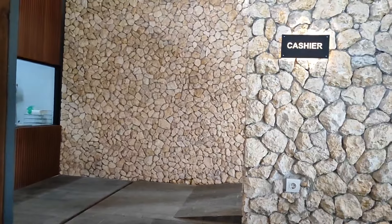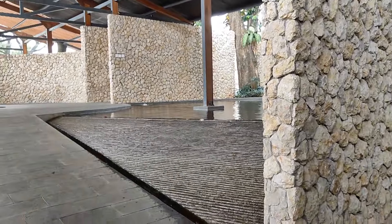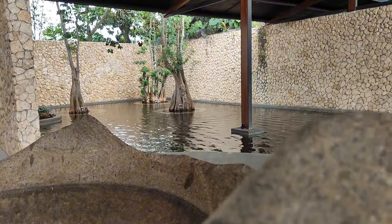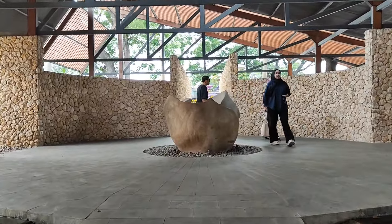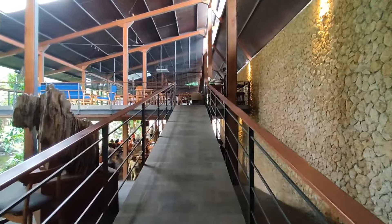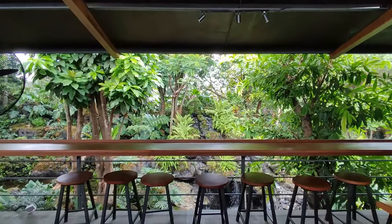Maju lagi kita mau lihat area di bagian depan. Jujur kita kaget banget, ternyata di sini ada kolam ikan yang didesain estetik. Awalnya kita pikir ini air terjun juga, ternyata kolam ikan. Kolam ikan di sini dilengkapi sama beberapa buah pohon yang menjadi pemanis di area kolam. Sayangnya ikan-ikan di sini masih dikit dan juga kecil-kecil. Sekarang kita mau lihat lantai atasnya. Restoran ini terdiri dari dua lantai. Satu-satunya area indoor di restoran ini adanya di lantai atas, yang merupakan area VIP. Di bagian depan terdapat area table bar yang view-nya langsung menghadap ke air terjun.